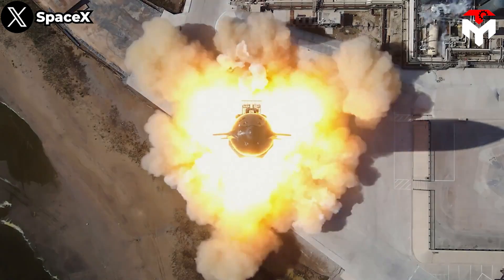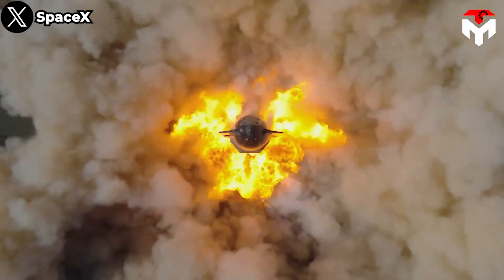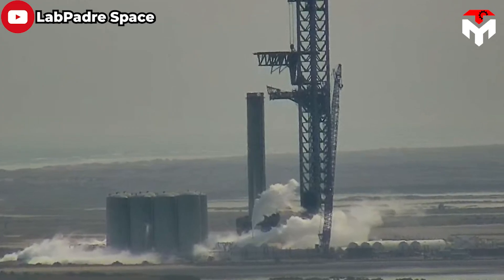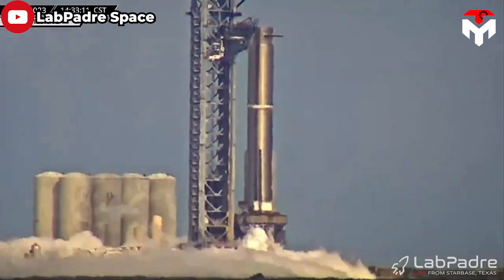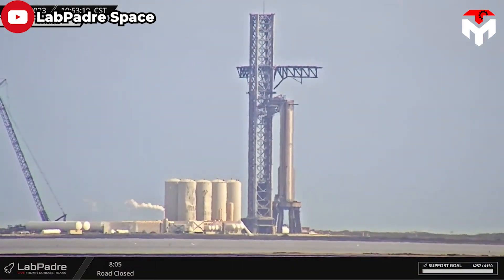The SpaceX community has been buzzing with excitement in recent days as Ship 28 just experienced a stunning static fire test. By contrast, Booster 10 is not so lucky. In its static fire test on December 21, some issues occurred before liquid oxygen loading could be completed. At the time of this report, there had not been any backup date for B-10's test released.